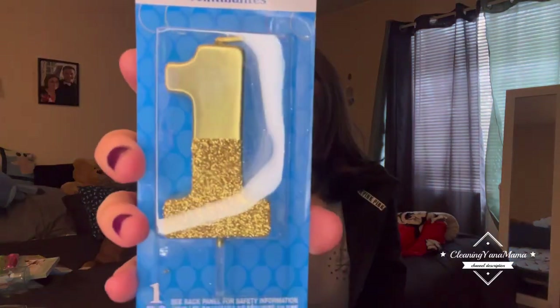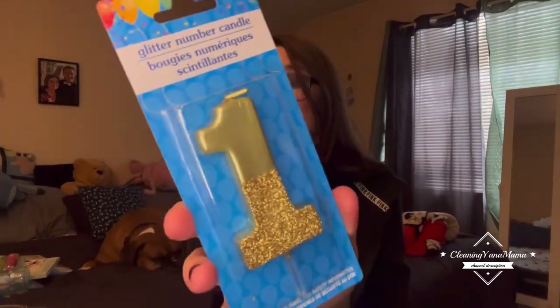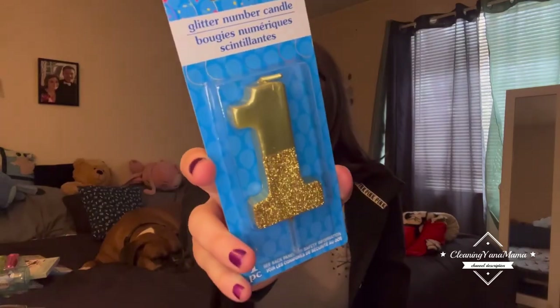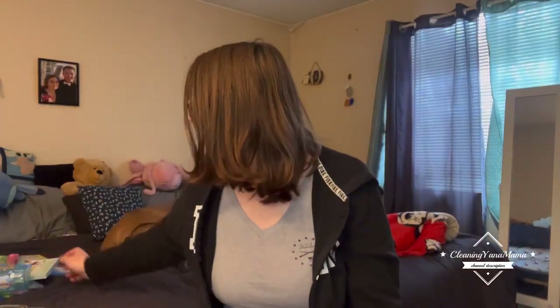I've been slowly getting stuff for my son's first birthday party that we're having in the summer, just to save so I don't have to rush and buy a bunch at once — I'll just grab it as I go and see different stuff. I found this number one for that.